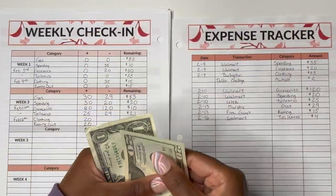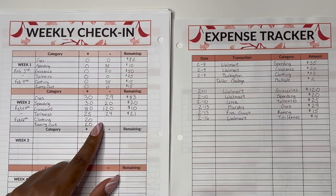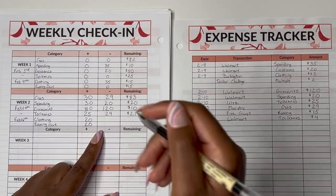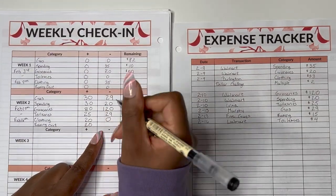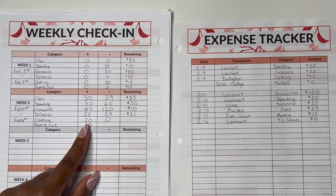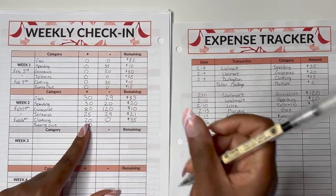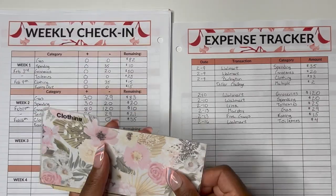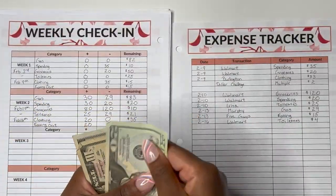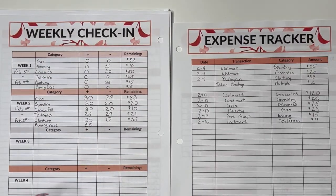Up next is clothing. We did not use any clothing this week, so we put zero. We started with $15 and added $20 from our paycheck, giving us $35 for clothing. Checking the envelope — we have $20, $30, $35. That is correct.